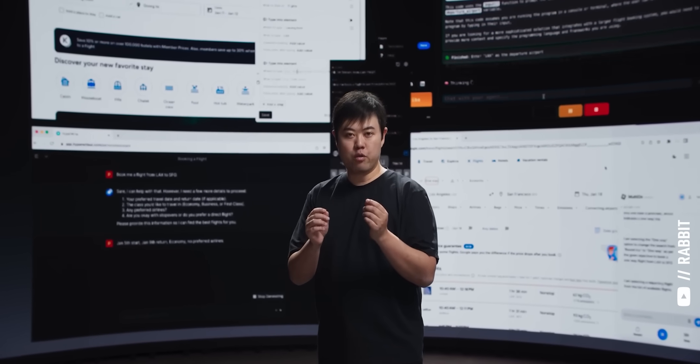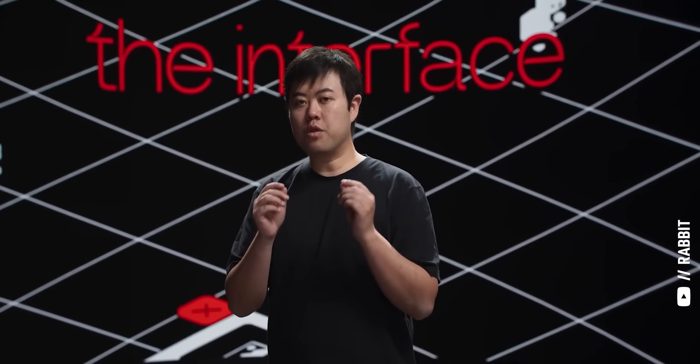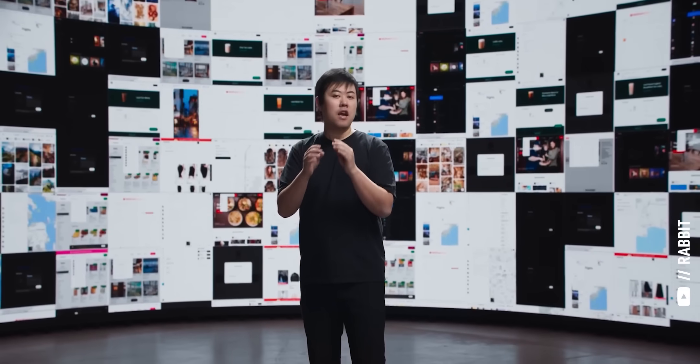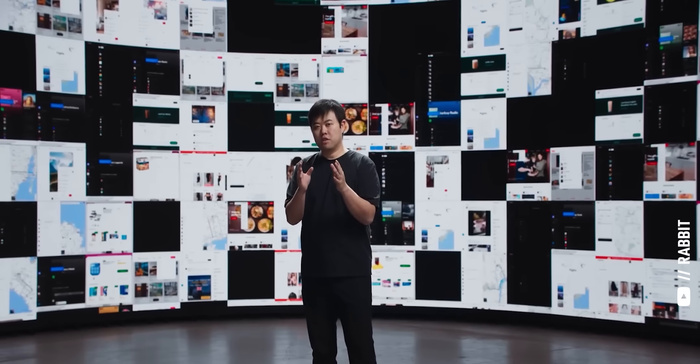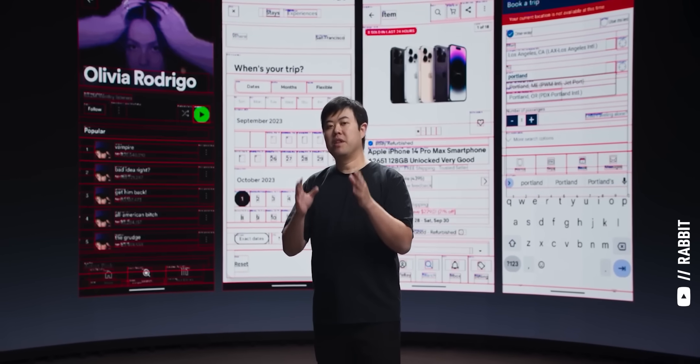I was so impressed with how the Rabbit R1 tries to solve this problem that I pre-ordered one on the spot. We set out to fundamentally understand how computer apps are structured and how humans interact with them. These applications all share something in common: the interface. If we can make an AI trigger actions on any kind of interface, just like a human would, we solve the problem. This insight led us to create the large action model. In short, the large language model understands what you say, but the large action model gets things done.